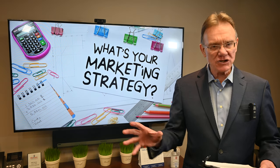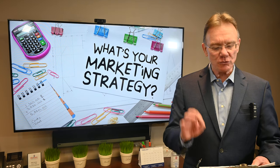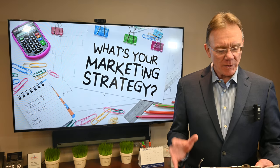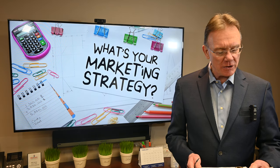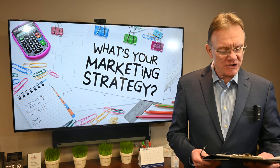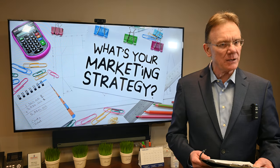Over half a million people visited our website, and those people are potential purchasers of your property. When we list your property, we send it out to 30,000 people in our database. We also add your listing to our blog, and it will be posted on the Ottawa MLS system.